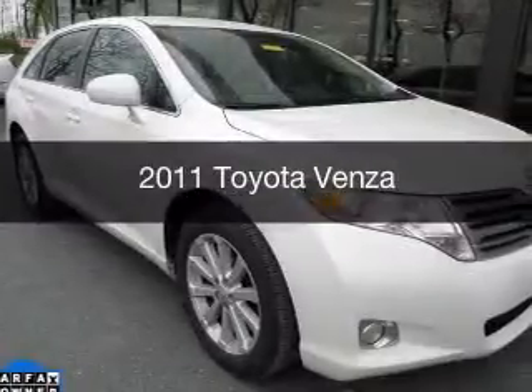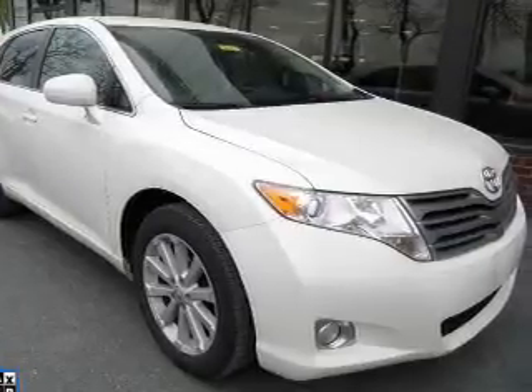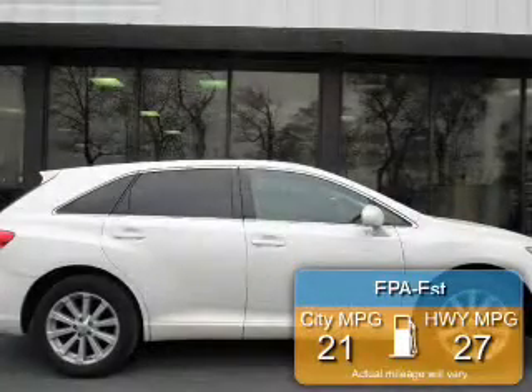This is a used 2011 Toyota Venza, powered by front-wheel drive, four-cylinder engine, and a six-speed automatic transmission. Great fuel efficiency saves you money by requiring fewer trips to the gas station.